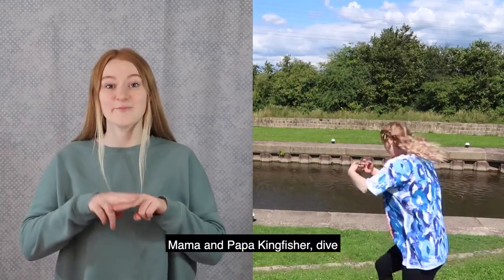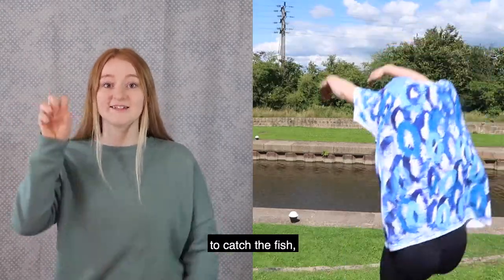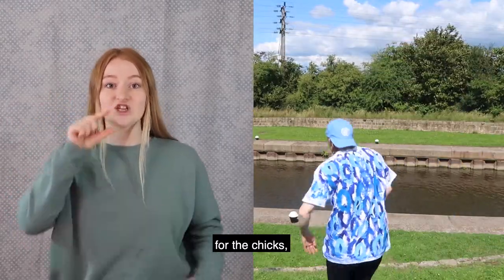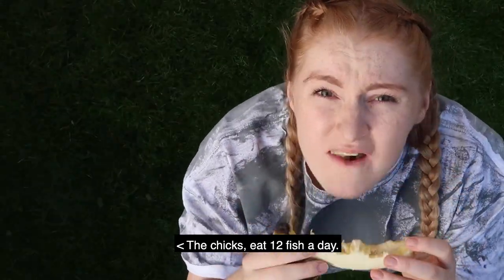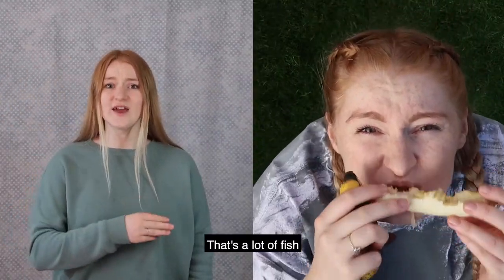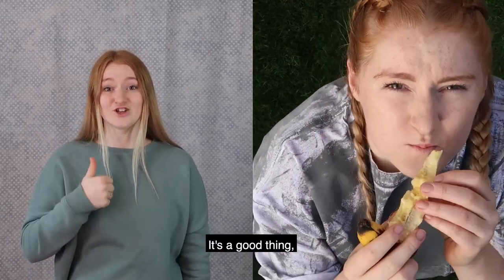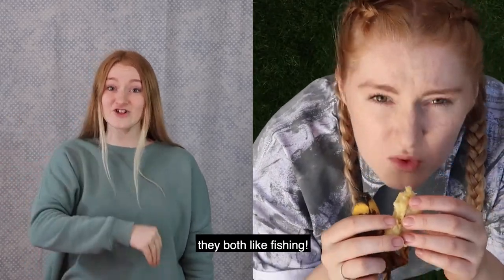Mama and Papa Kingfisher dive into the canal to catch the fish for the chicks to eat. The chicks eat 12 fish a day. That's a lot of fish for Mama and Papa Kingfisher to catch.